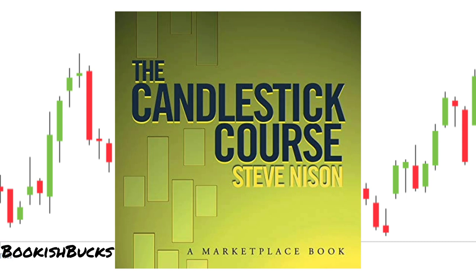In conclusion, Candlestick Course is a must-read for traders and investors looking to enhance their technical analysis skills. Steve Nison's expertise shines through every page, making a seemingly complex topic accessible and practical. If you're serious about understanding market dynamics and improving your trading or investing performance, this book is an invaluable resource.